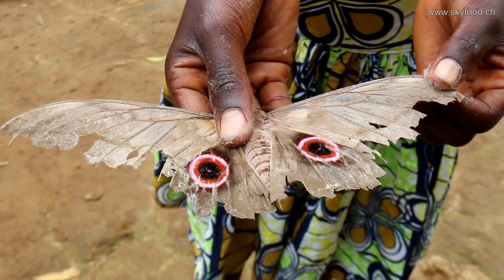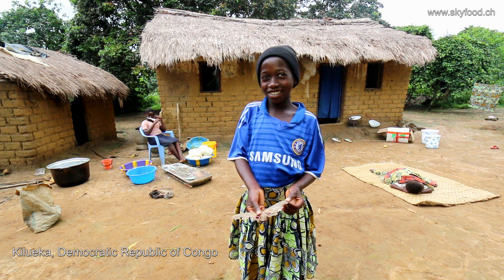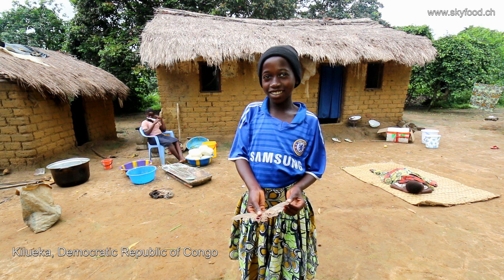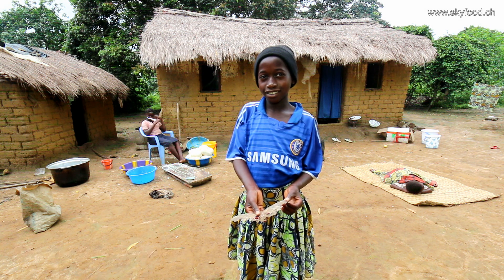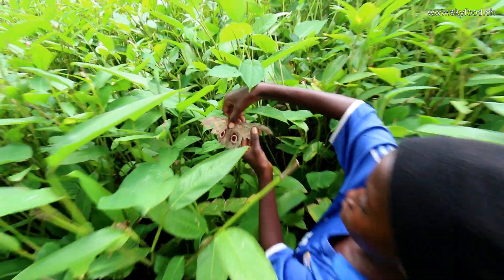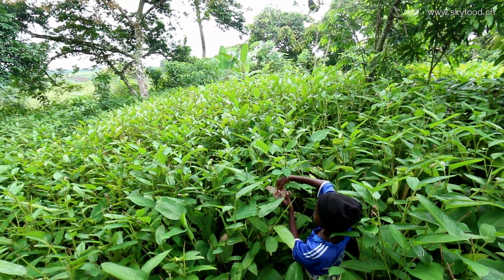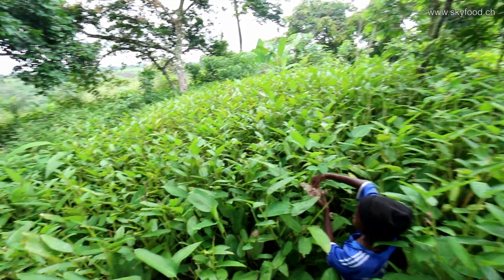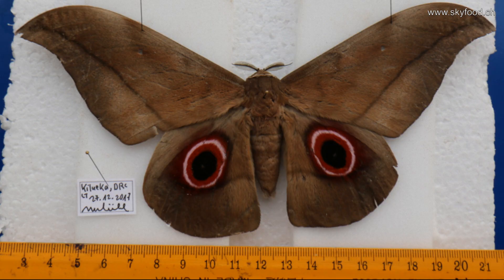This is a moth called Lobobunea Fedusa, and this is Lukoki, a 12-year-old girl that found this moth near her house where she lives with her sisters and parents in Kilowika in the Democratic Republic of Congo in Africa. That's the field where she found the moth, and Lukoki brought the moth to our laboratory in Kilowika because she knows that we breed them.